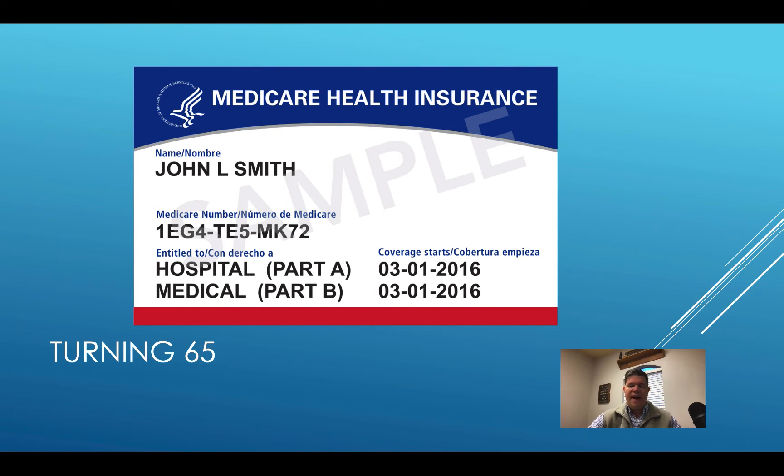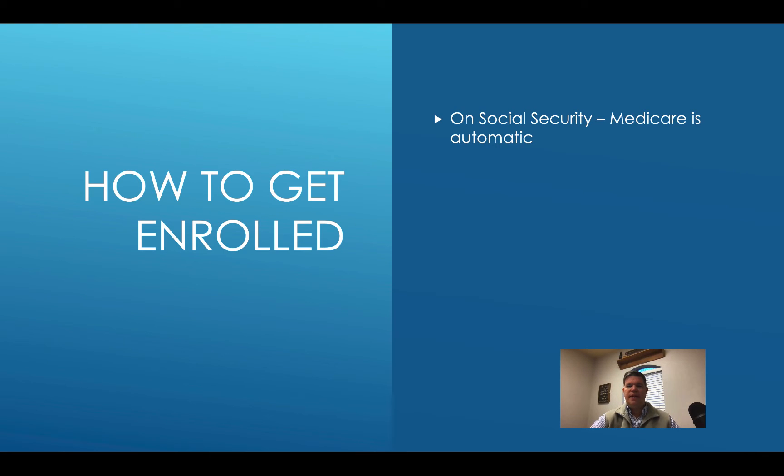When you turn 65, most of you will need to get enrolled in Medicare. If you're already on social security, when you turn 65, you will automatically be enrolled in Medicare — you don't need to do anything. That means you're already getting that social security check in your bank account every month. Just watch your mailbox a couple of months before your birthday; your Medicare card is just going to show up in your mailbox.